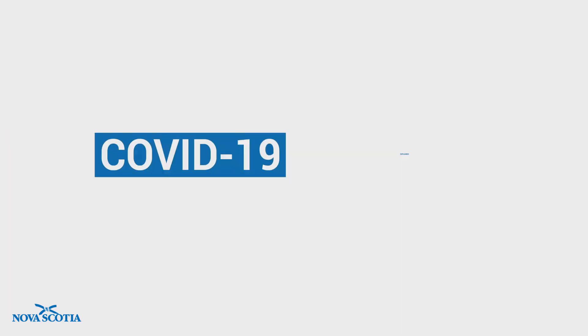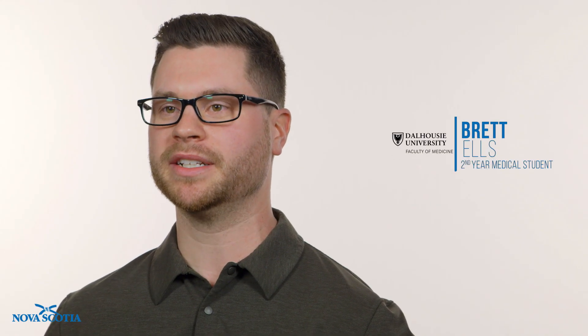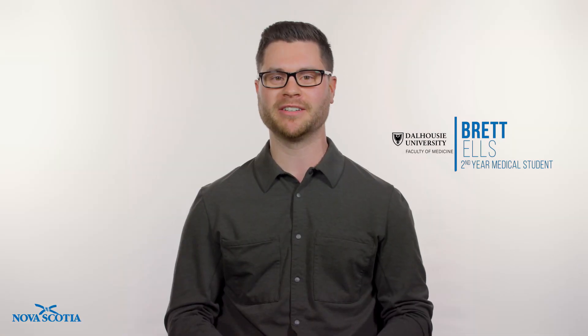Hi, I'm Brett and this is COVID-19 Explained for Nova Scotians. We're back at it again this week answering more of your COVID-19 questions. But before we get into it, a little bit about me. I'm a second year Dalhousie medical student and I'm planning to pursue a career in either surgery or emergency medicine. Luckily, I still have some time to figure that out. Okay, let's jump right in.